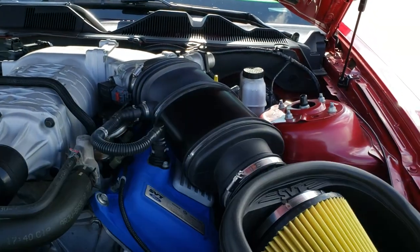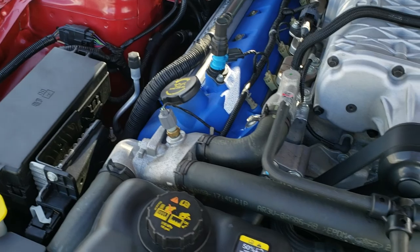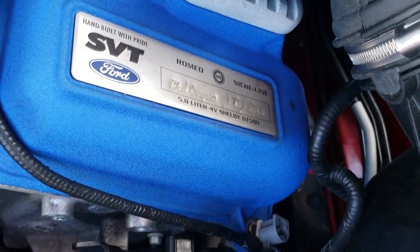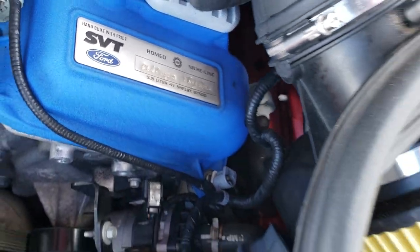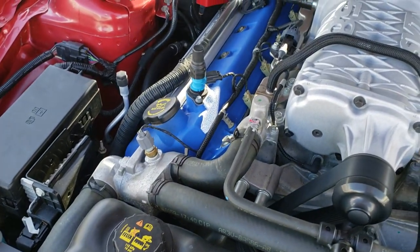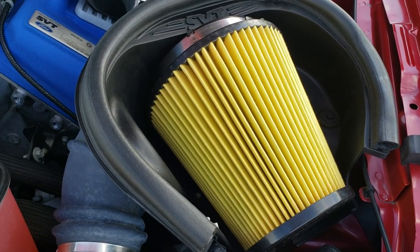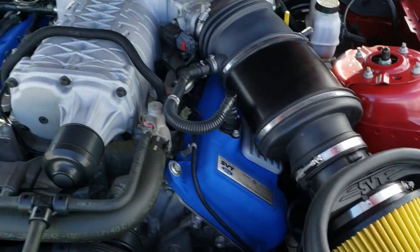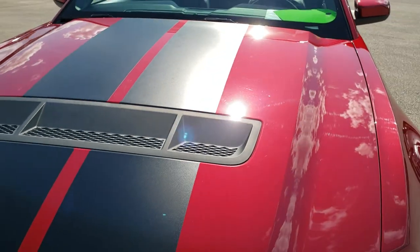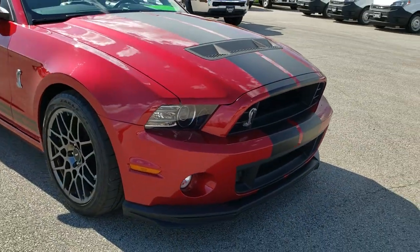Under the hood, we have the 5.8 liter supercharged V8 motor — 662 horsepower — hand-built by Phil Pregano and Dave DeClark. They write their names into the valve cover there. Engine bay is very clean, has a Motorcraft battery, looks like it has a fresh air filter, and very clean underneath here. This car has been fully safetied and inspected by our service shop, has a fresh oil and filter change, all the fluids have been checked and topped off, and this car is 100% ready to go.